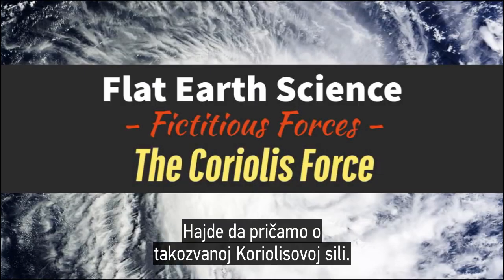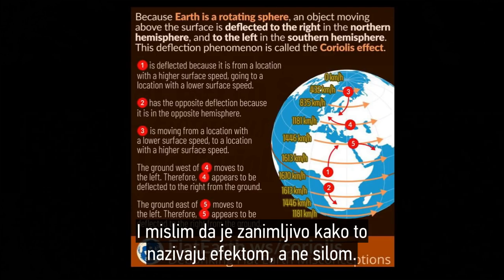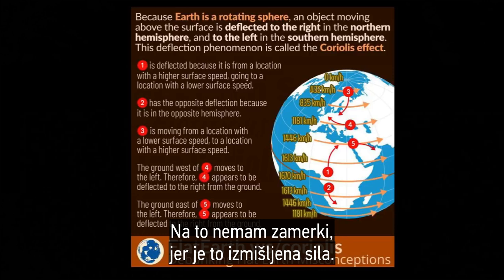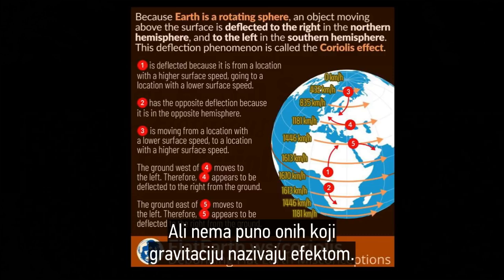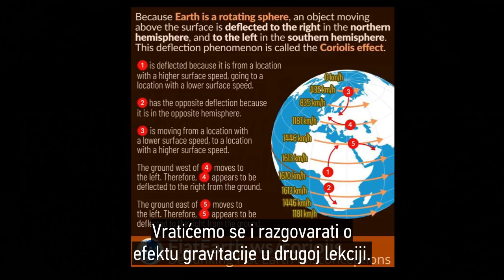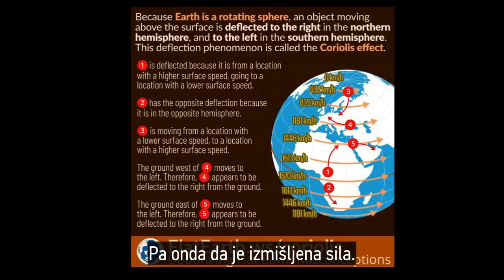Let's talk about the so-called Coriolis Force. Many people claim the Coriolis Effect proves the Earth is a globe, and I think it's interesting how people usually refer to it as an effect rather than a force. I have no complaints about that, because it is a fictitious force — very much like gravity. But you don't see very many people saying 'the gravity effect.' I want to talk about the Coriolis Effect and the Coriolis Force, and how it is a fictitious force.